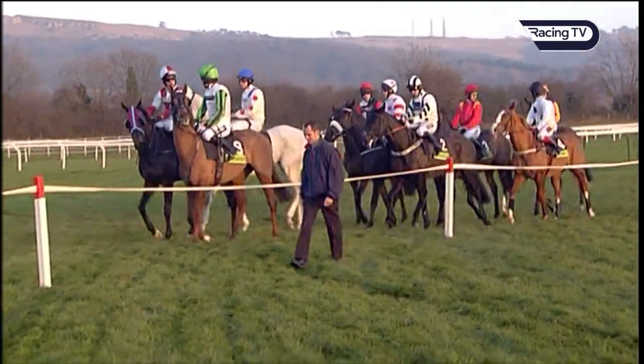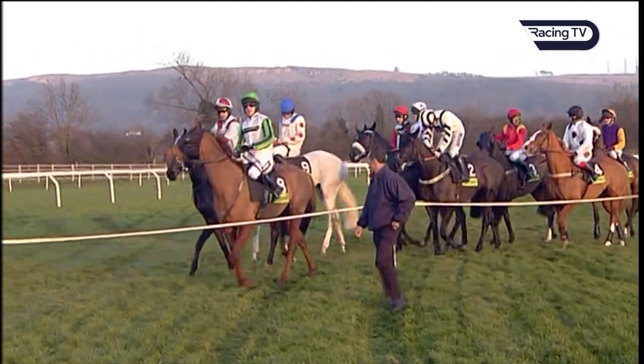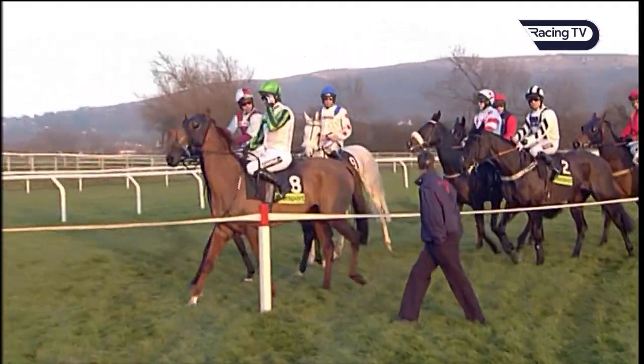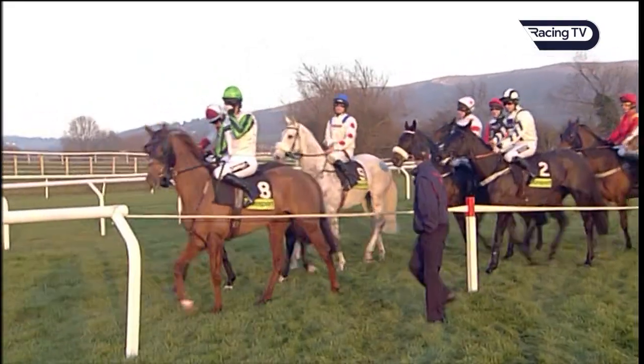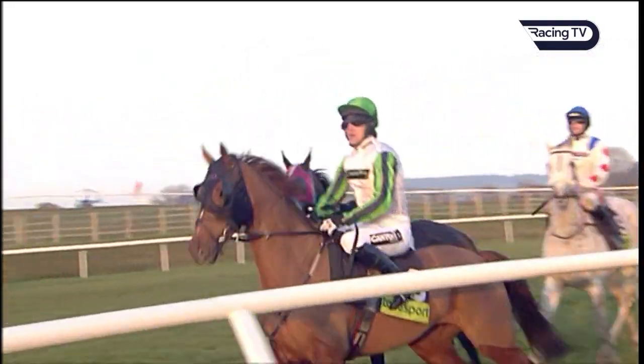Interesting that both InterSky Falcon in the bright green cap, and the maroon headgear West Ender to the fore as they approach the tapes. Both of these horses tend to be ridden forcefully. InterSky Falcon has occasionally been held up.